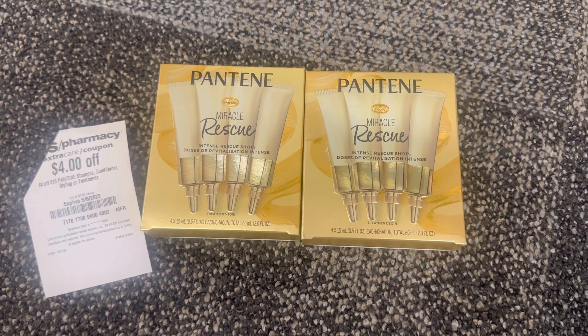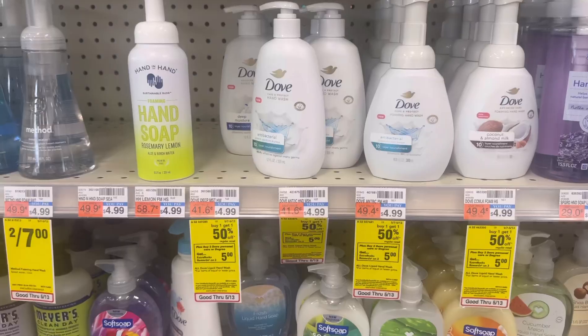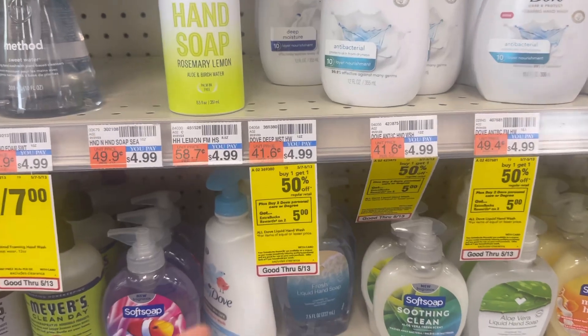My total coupon is nine dollars. I'm paying only seven dollars and getting back four dollar ECB, so after the ECB my final cost is only three dollars, or one dollar fifty each.